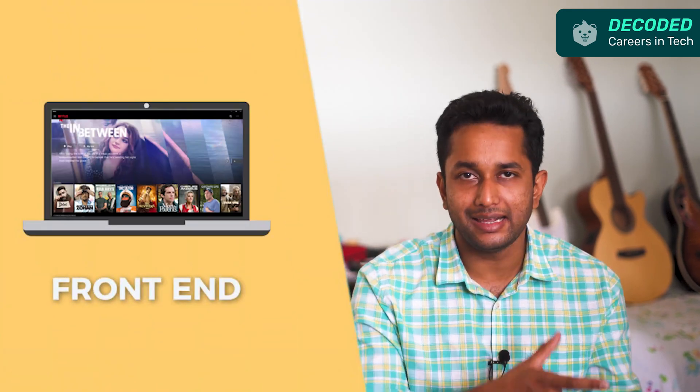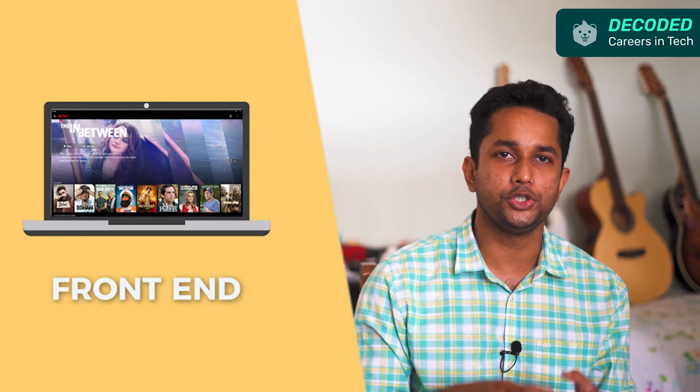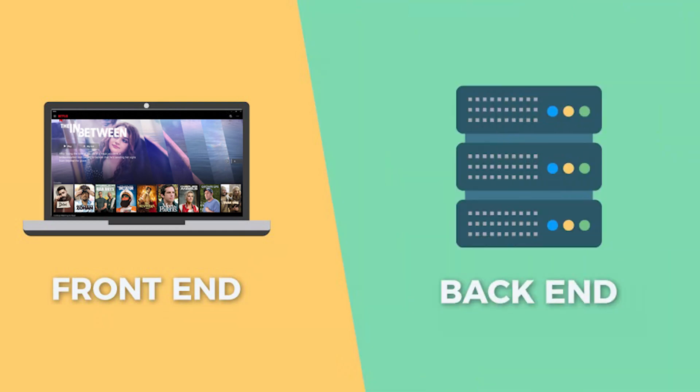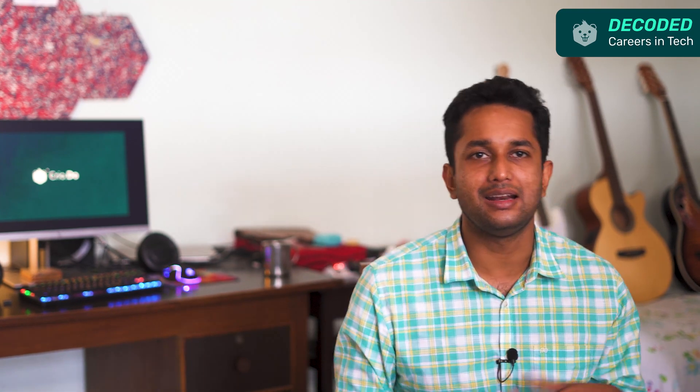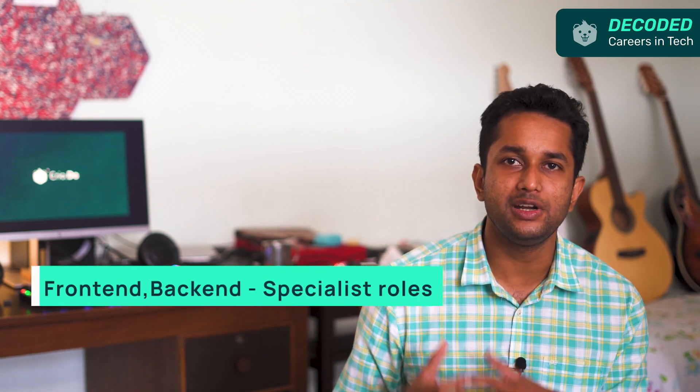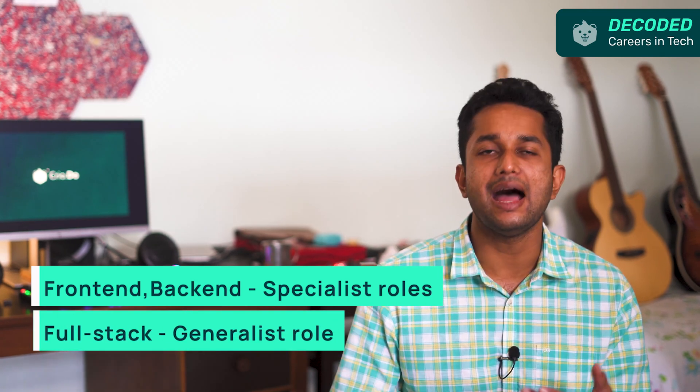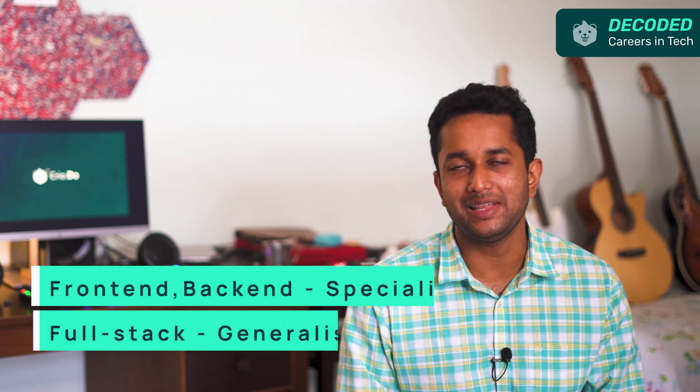The list of shows and movies, their trailers, and all that information you saw about the show or movie on the screen is what front-end is all about. And how Netflix stored and retrieved the information behind the scenes is what back-end is about. You can specialize in building either the front-end or the back-end of an application. If you want to get involved in building both aspects of the software, you can explore full-stack development. Each role is exciting in its own way, so none is superior or inferior to the other. Front-end and back-end are specialist roles where you go deeper into your area of expertise. Full-stack is slightly broader, so you tend to pick up both skills but not at the same depth as a specialist.